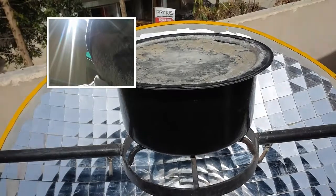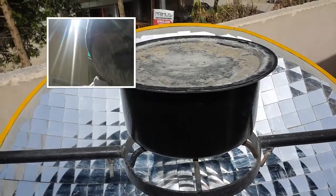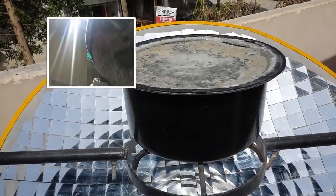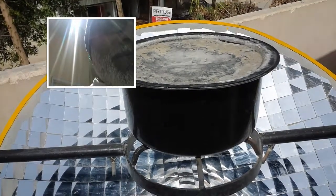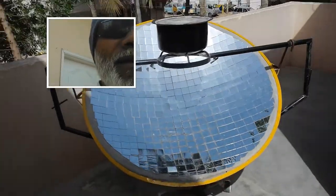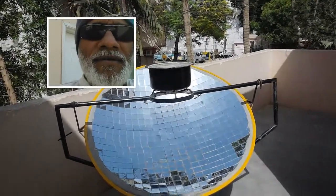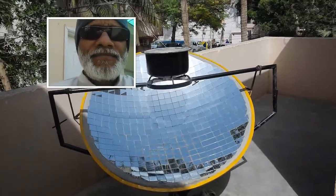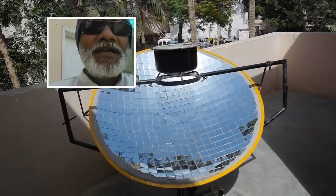It now only needs to cool, then filter, and it's ready to drink, because all waterborne bacteria are dead. This is free energy — total 100 percent free energy — and it is a good, environment-friendly solar cooker.